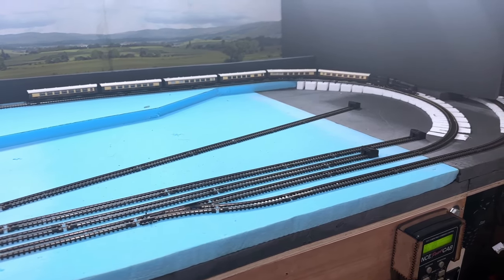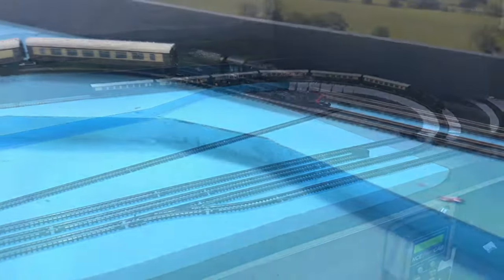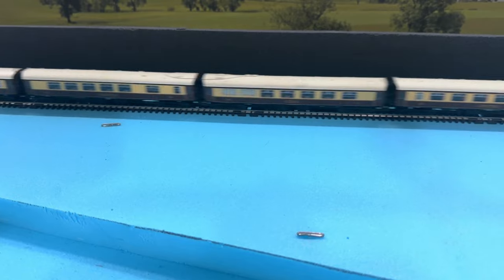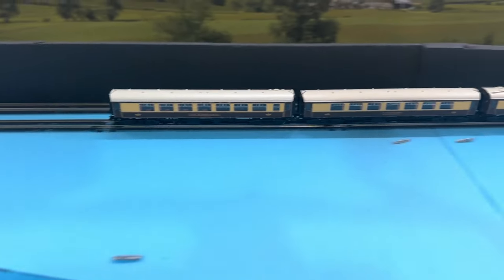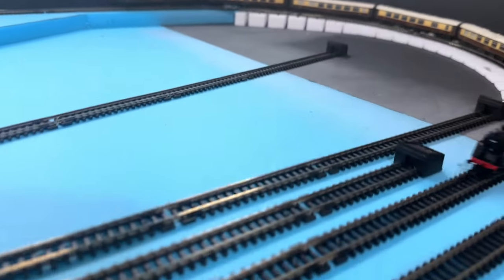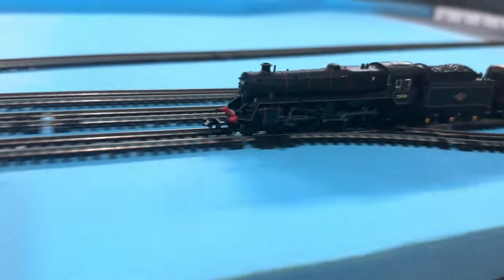I'm pretty sure that I've now completed my Pullman coach purchases, although I must admit to being tempted to get another first class kitchen coach. That would take the rake to seven coaches long though, and as it stands I don't actually have a station or a siding planned that is long enough to accommodate such a long train.